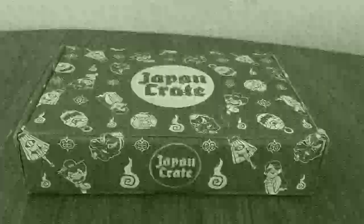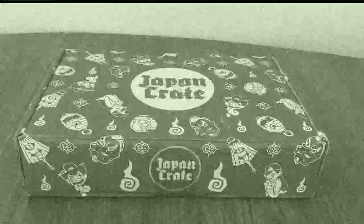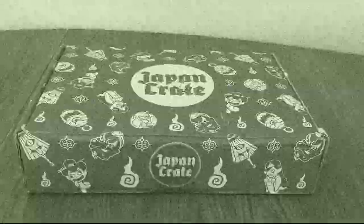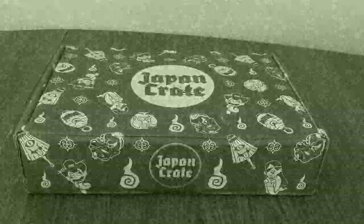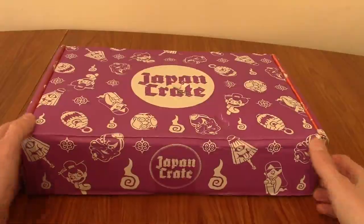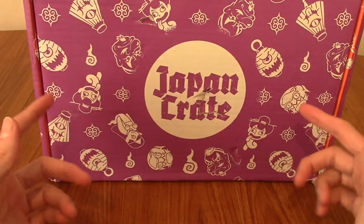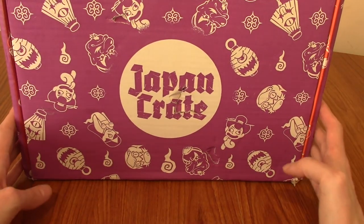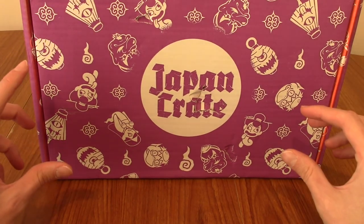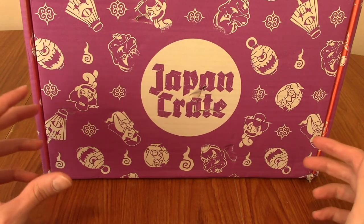Darkness descends upon the world, as the nights prolong, the days draw shorter, and unknown terrors lurk just beyond sight. It is time to take a look at Japan Crate October 2022 edition, which is obviously Halloween themed, as we can see from this really cool box. I am very, very excited for this, because as I've said in previous videos, Halloween is probably my favourite time of the year.